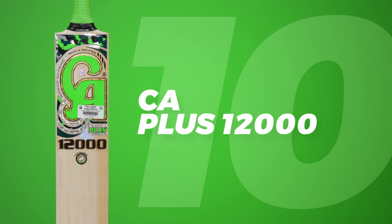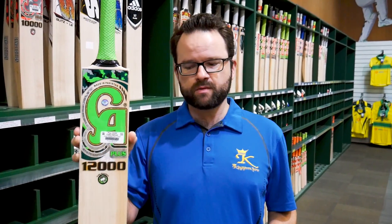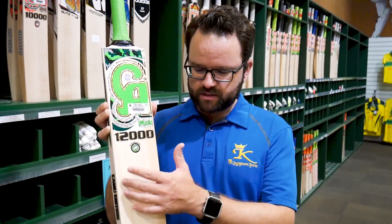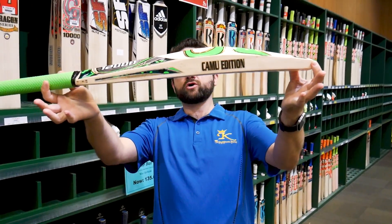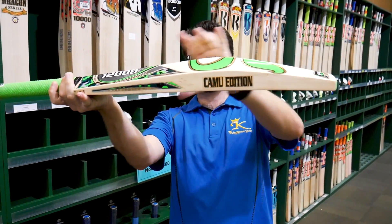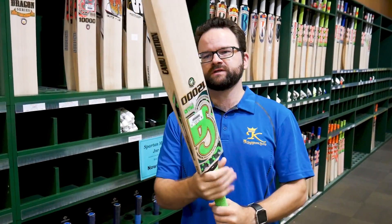At number 10, we have the CA Plus 12,000. CA always makes great bats for us. Fantastic bat — awesome willow, nice and clean, nice and straight. As you can see, a nice great shape, a little bit of concaving in these ones, but a nice high spine, great pickups.